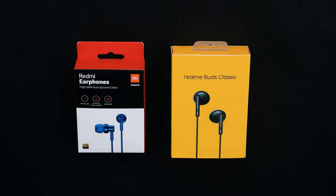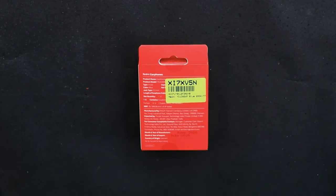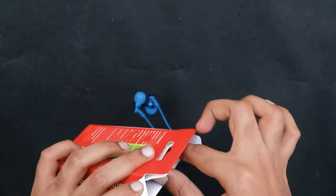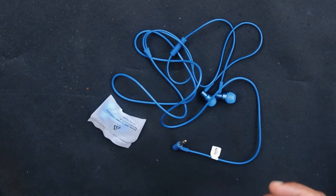In this video, I will be comparing two budget earphones: the Redmi Hi-Rose earphone and the Realme Buds Classic. Redmi comes with blue color earphones and you also get different size earbuds in the box. The Redmi earphone is made in Vietnam and has a 10mm audio driver. It starts at Rs 399.